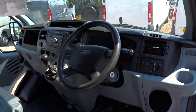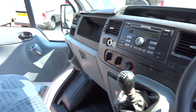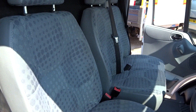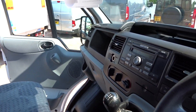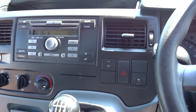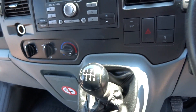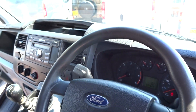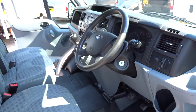Quick wee look inside and you'll see we've got all the usual Transit bits and bobs in here. Double passenger seat, electric windows, CD player slash radio, and the 6 speed gearbox. Your wee steering column controls in at the side. All nice and tidy in here — no rips or tears or marks or anything at all in the seats.